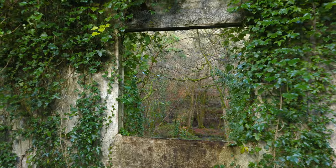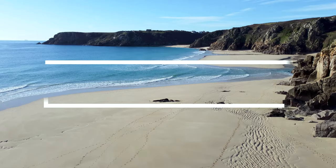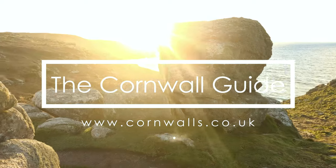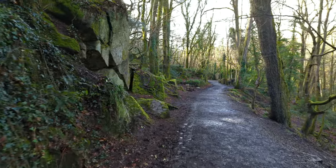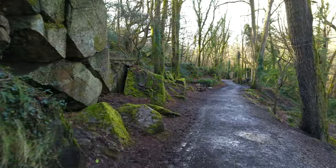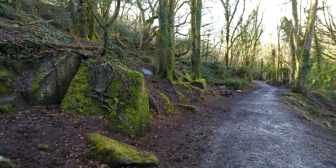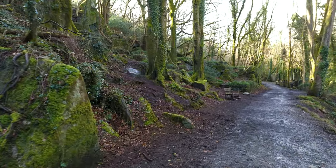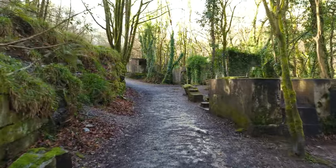Hello and welcome to the Cornwall Guide YouTube channel. Today we're going to be exploring Kennelvale Woods. Located between Redruth and Penryn, Kennelvale is a lovely wooded valley with fascinating remnants of its industrial past.